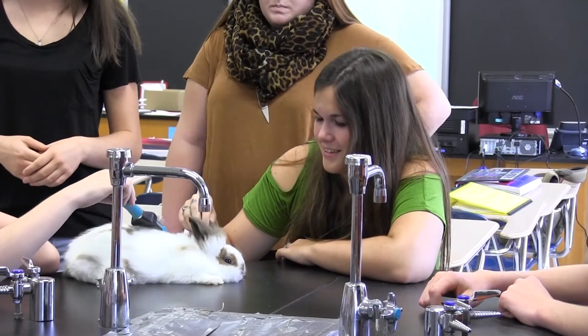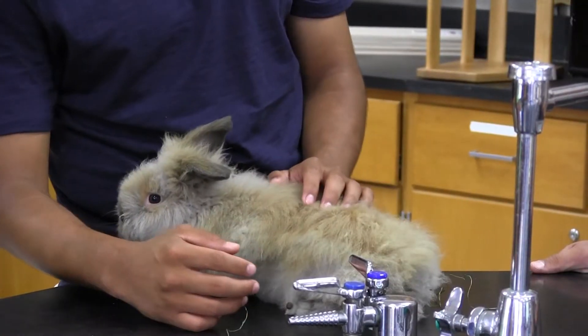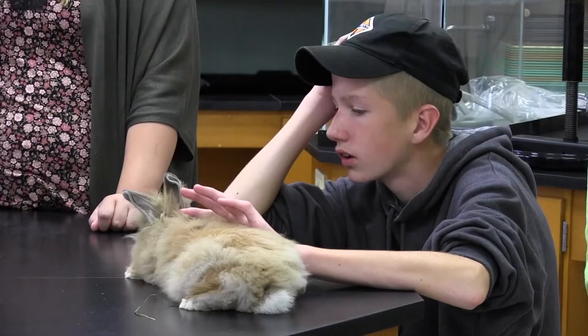I love rabbits. I have four of my own and I like the fact that we can interact with the animals. I like that we get to actually be with rabbits rather than every other class where you're just in the classroom learning about it. We actually got to do it.